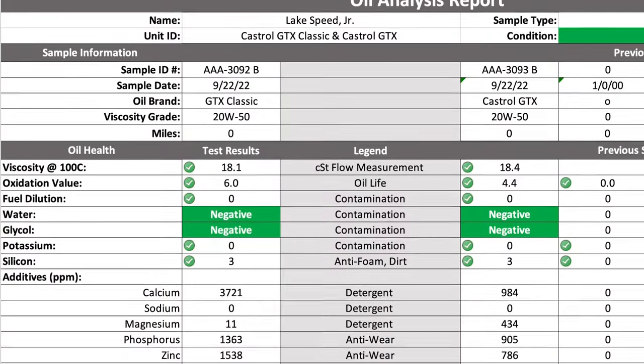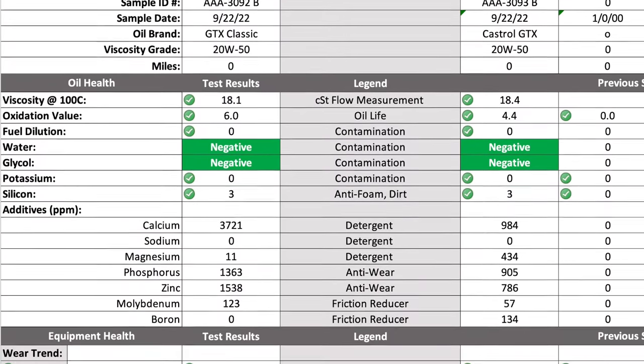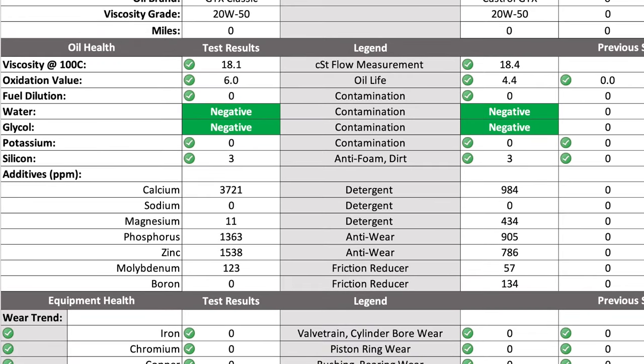Here's the key thing: the phosphorus and zinc levels — 905 parts per million on the phosphorus, 786 on the ZDP. Because it's a 20W50, you're actually allowed to put more ZDP in it. Anything over a 10W30 can have up to 1,200 parts per million ZDP and still be API approved, whereas 10W30 and below are maxed out at 800 parts per million. This one is pretty much right at that 10W30 API passenger car limit.